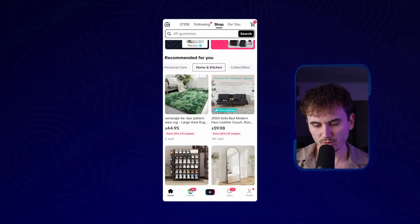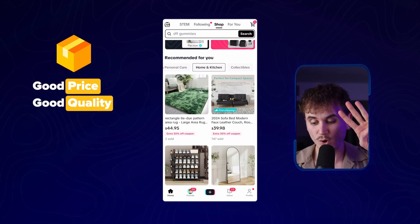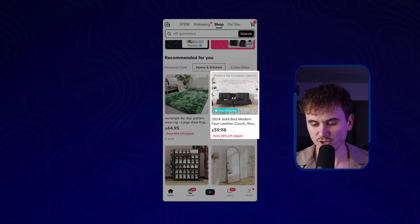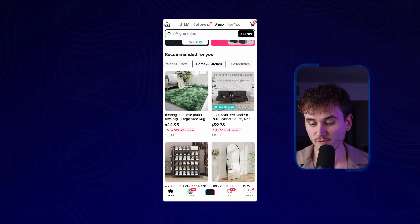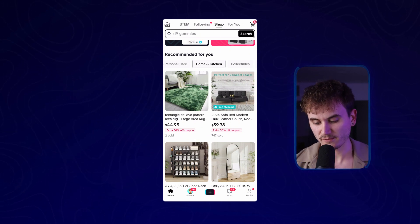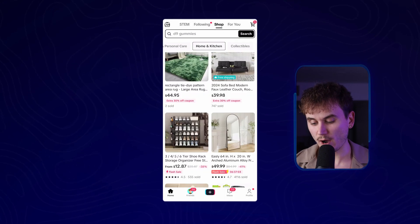I'm going to jump into home and kitchen. What I'm looking at is products that are a good price, look like they're good quality, and have at least 500 sales. I know in the past I mentioned having 10,000 sales as your requirement, but I've been finding a lot of products that I actually really believe in that maybe have 500 sales — like this sofa right here. This looks pretty sick and it's 40 bucks with free shipping. If I make a video about this product for 40 bucks for a brand new couch, that's already pretty viral just from the price they're selling it for.